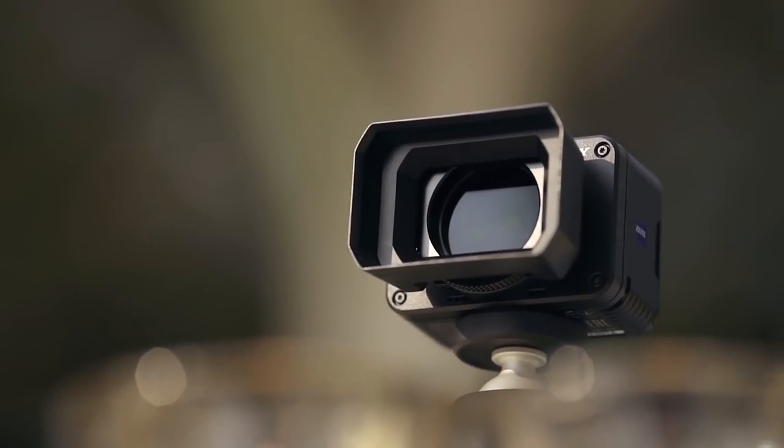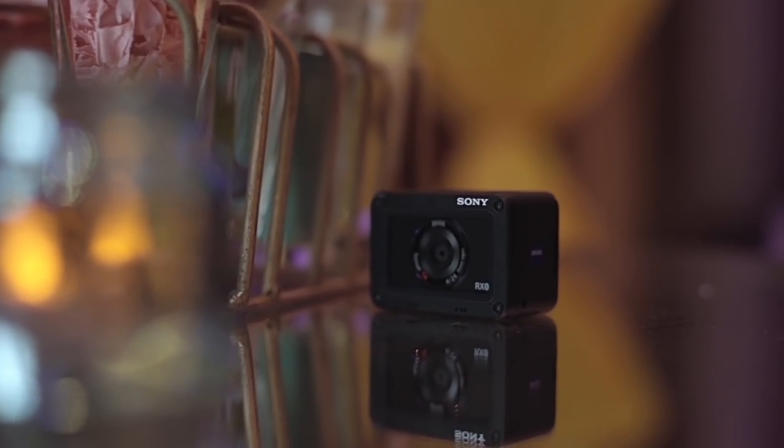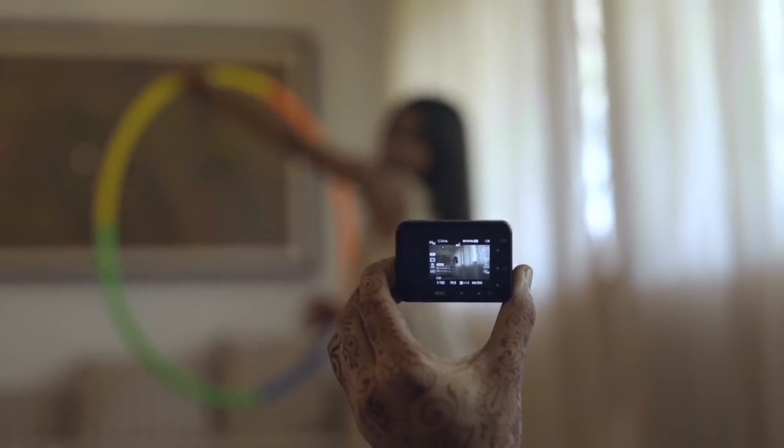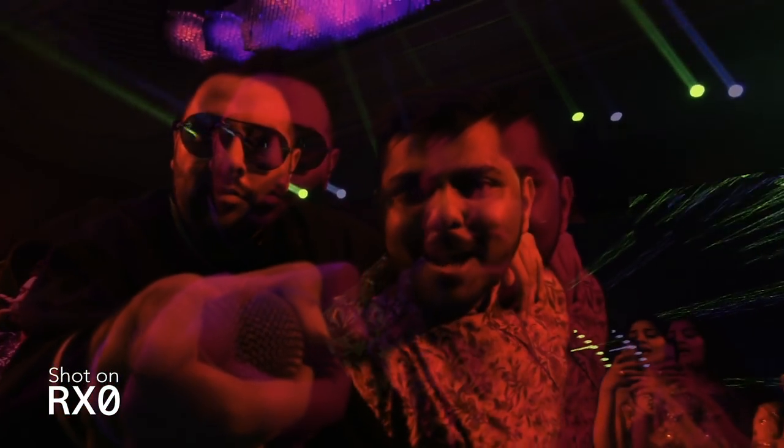And then there's more — multiple ways to use the RX0. Virtual reality is a big one. It can also shoot 3D. The small size is just enough to match the distance between your eyes, and the 35mm equivalent lens sees closest to human vision.